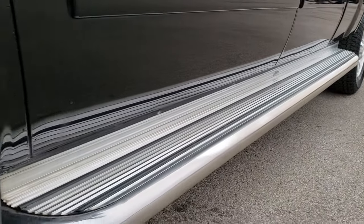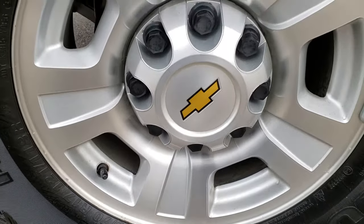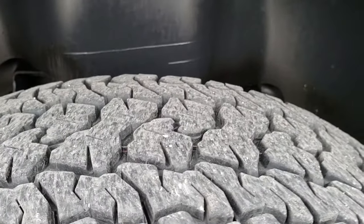It comes with some really heavy duty stainless steel step bars, factory alloy rims, and Kumho Road Venture LT265/70R17 tires with about half the tread left.